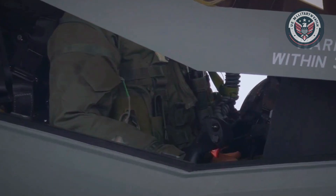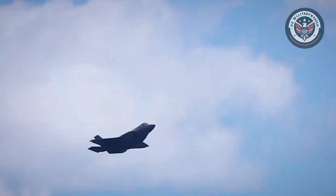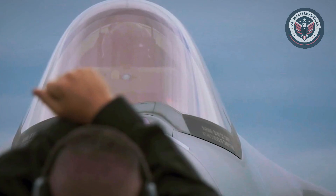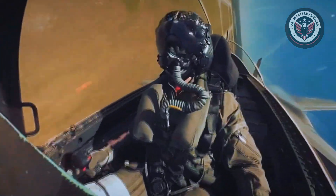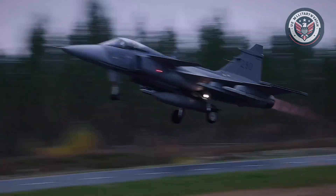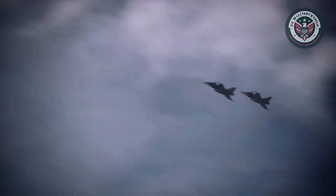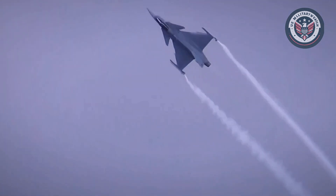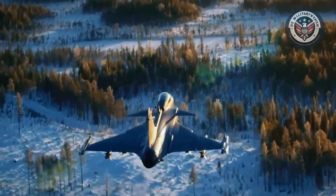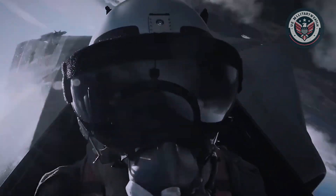The F-35's greatest strength lies in its stealth. Its low radar cross-section, internal weapons bays, and infrared management systems make it incredibly difficult to detect during the early stages of conflict, allowing it to operate deep within contested areas without alerting enemy defenses. The Gripen doesn't match that level of stealth. However, it compensates with one of the most advanced electronic warfare suites in service. Using Gallium Nitride (GaN) technology, its system can jam enemy radars, mislead incoming missiles, and operate effectively even in sensor-heavy environments. While the F-35 avoids detection through design, the Gripen survives by disrupting enemy systems — two different but equally strategic methods.